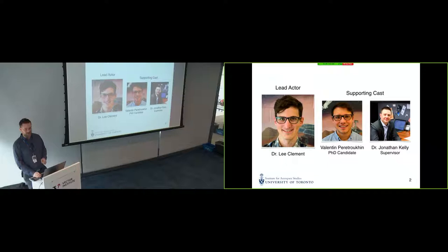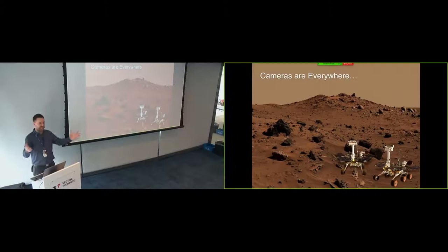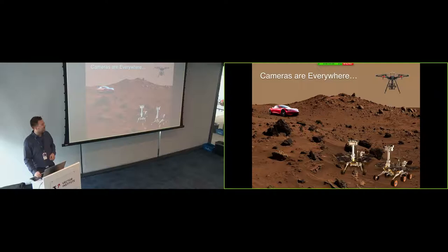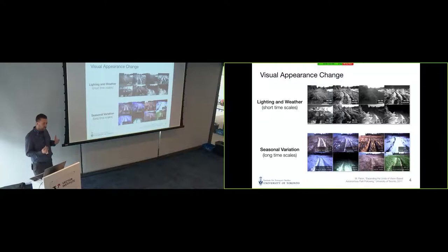I'm preaching to the choir here with respect to vision — why would we use vision for robots? Well, cameras are everywhere. Cheap cameras are now ubiquitous. We have cameras on Mars, cameras on drones, and if you have a Tesla, you have several cameras in your Tesla. Probably many other cars you've purchased recently have cameras on board. Vision is fantastic for sensing — a wonderful sensing modality providing rich, dense information about the environment. We have two eyeballs and a large section of our brain devoted to visual processing because it works really, really well in most conditions.